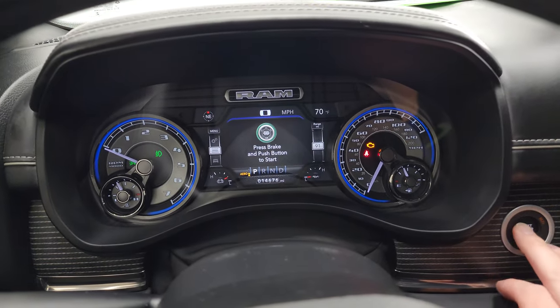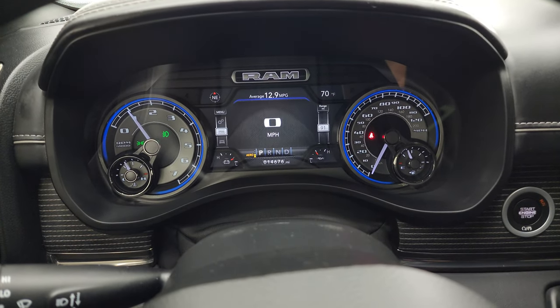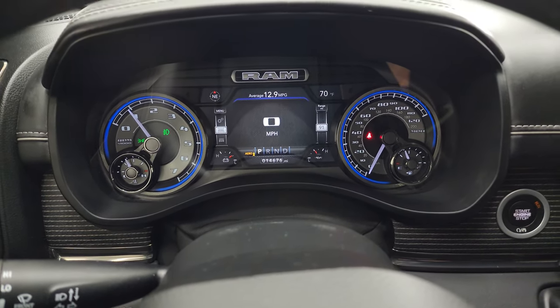Let's start it up and take a look under the hood — check out all those LED lights in the front as well. It starts right up with no check engine lights or anything like that.